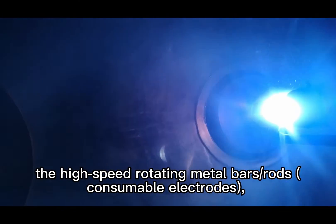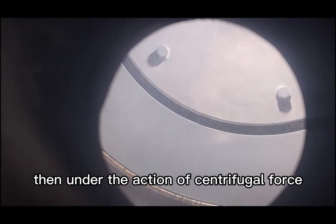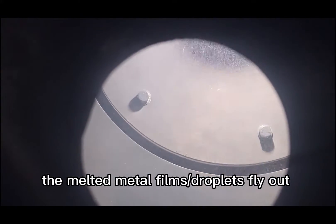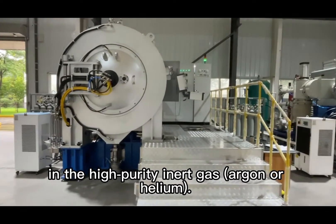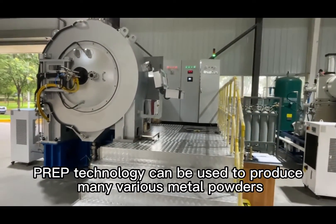The plasma rotating electrode atomization process uses a plasma torch as the heat source to continuously melt the end surface of high-speed rotating metal bars or rods — the consumable electrodes. Under the action of centrifugal force, the melted metal films and droplets fly out, are rapidly crushed, and solidify to form spherical metal powders in a high-purity inert gas environment of argon or helium.